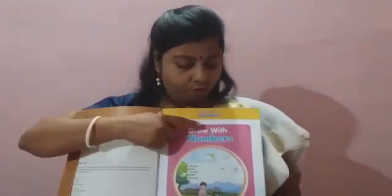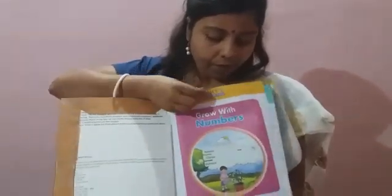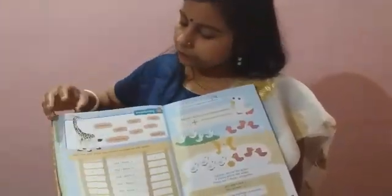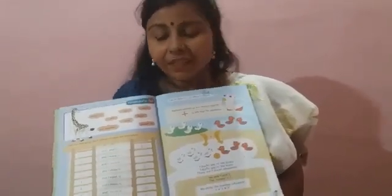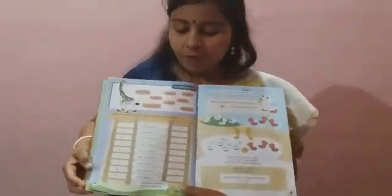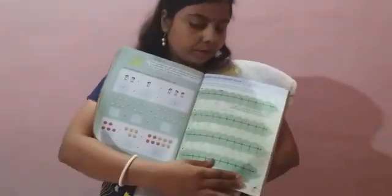Children, as we discussed how to add two numbers and get the sum, this is your maths book — Grow with Numbers. You have to open this book and, with the help of your parents, please read pages 12 and 13. You can take help from your parents. Please read these two pages, pages 12 and 13. And you have to do pages 12, 14 and 18.